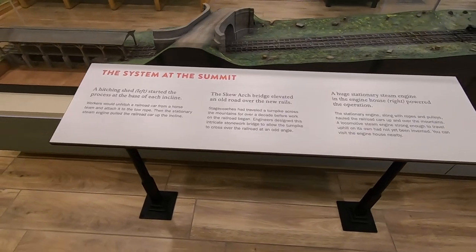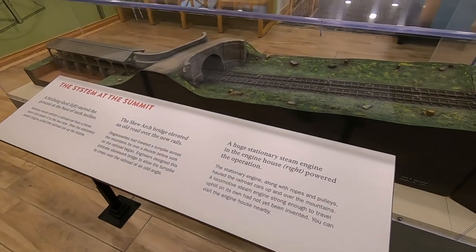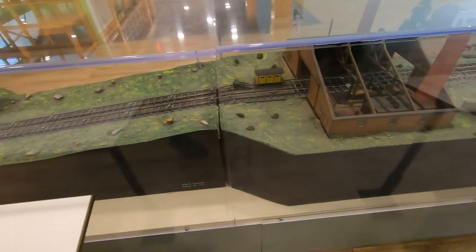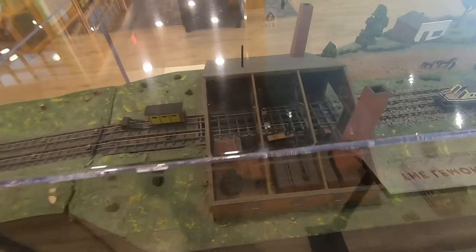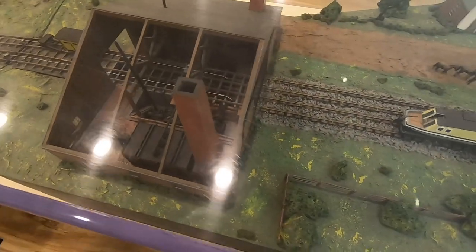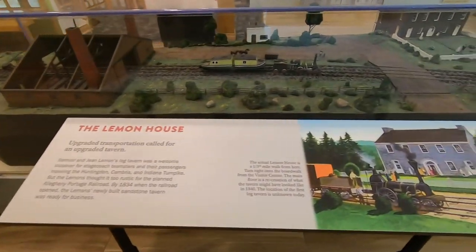First, the Allegheny Portage and the entire Main Line of Public Works was unprofitable from start to finish. Second, the patchwork nature of the system, combined with safety problems on the inclined planes such as rope cables breaking and boiler explosions, created expenses and lack of confidence that the Erie Canal just didn't have to deal with.